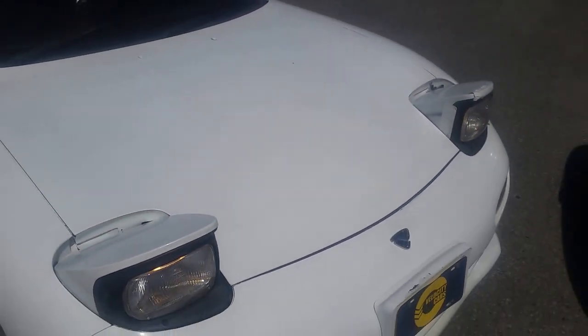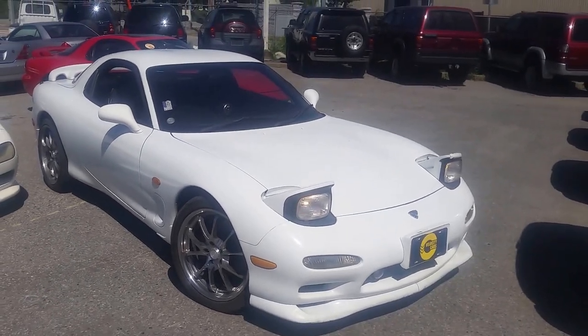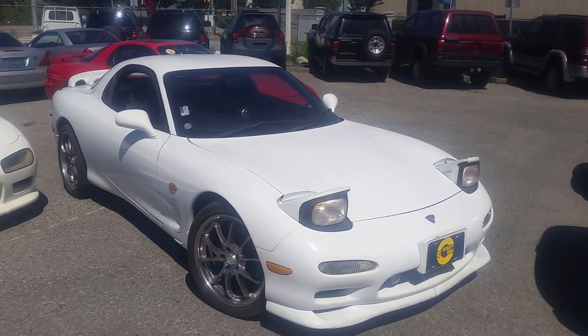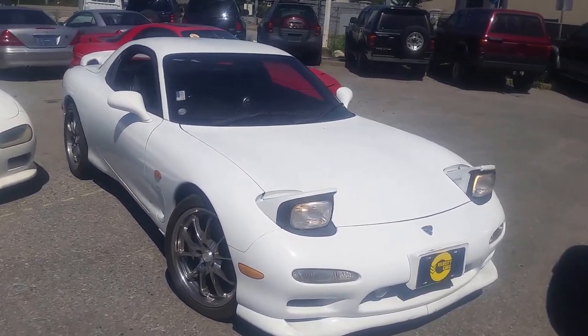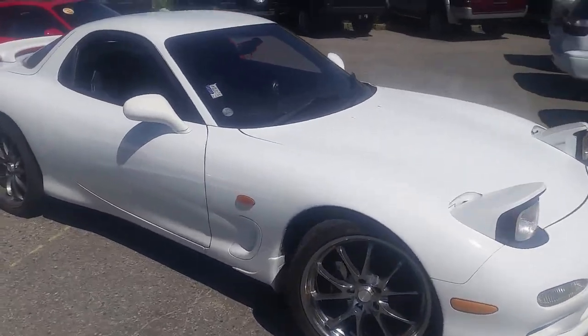This vehicle has been through the provincial safety inspection — it's all ready to go. So if you're interested, just give us a call at 604-428-4636. Very nice and clean vehicle. It's Dimitri here with Velocity Cars, signing off. Thank you.